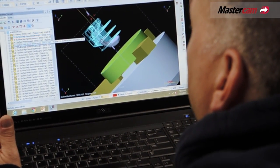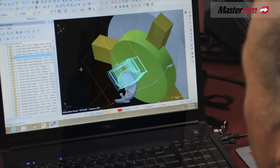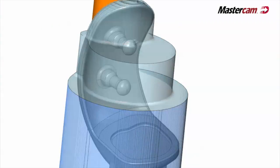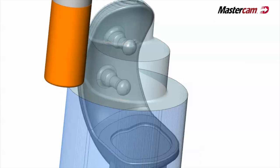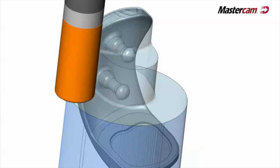I would never go back to a traditional tool path unless absolutely necessary. My first option is always dynamic. The dynamic motion that the machine makes is really smooth and fluid — there's no herky-jerky. You feel confident your machine is going to wear well.